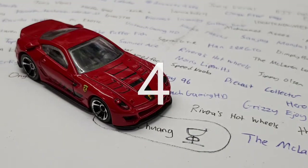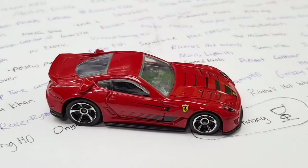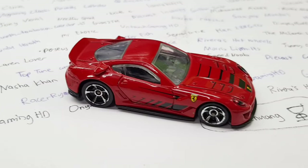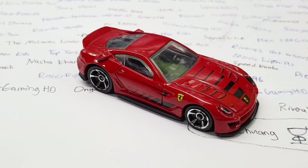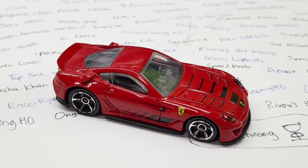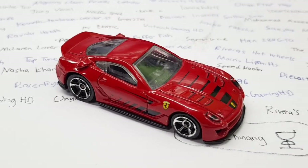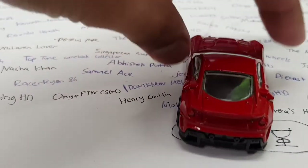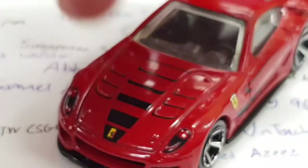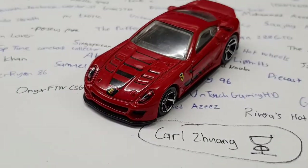Number 4, we have the Ferrari 599XX and this thing is a beauty. It has a red release and a black release, along with the super treasure hunt versions and the speed machine versions. For all those releases, Hot Wheels did an amazing job with this one as well — front light tampos, nice 5-spoke wheels, and spoilers on the sides of the car. The 599XX is a pretty cool-looking car and Hot Wheels recreated it well. The rear bumper is very well molded with all the diffusers and rear exhaust pipes, and the hood shows rivets and intakes. Very nicely detailed.